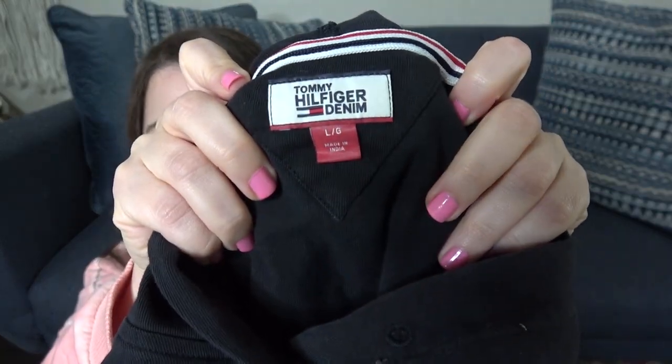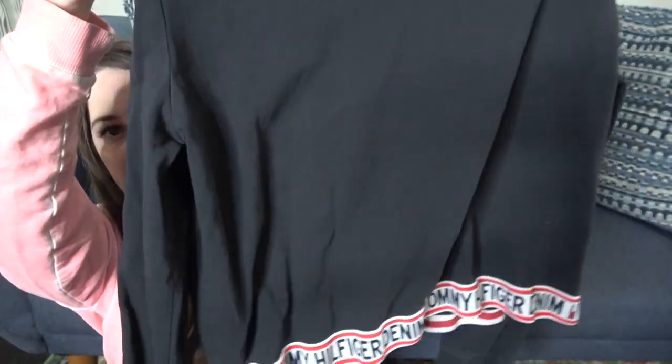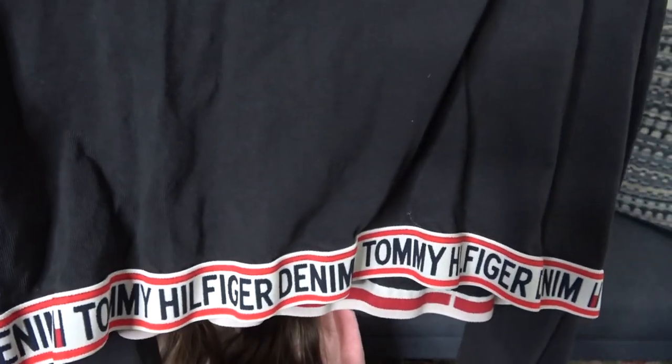I really liked this piece right here — if this was my size I would totally keep it. It is missing the drawstring. Tommy Hilfiger, size large — it's a cropped black hoodie and I liked it because it has the spell-out on the front. Like I said it is missing the drawstring, but I'm hoping I can still get around $20 for that. I don't have a ton of luck selling Tommy — I maybe have two or three Tommy Hilfiger things in my inventory — but we're going to give it a shot.